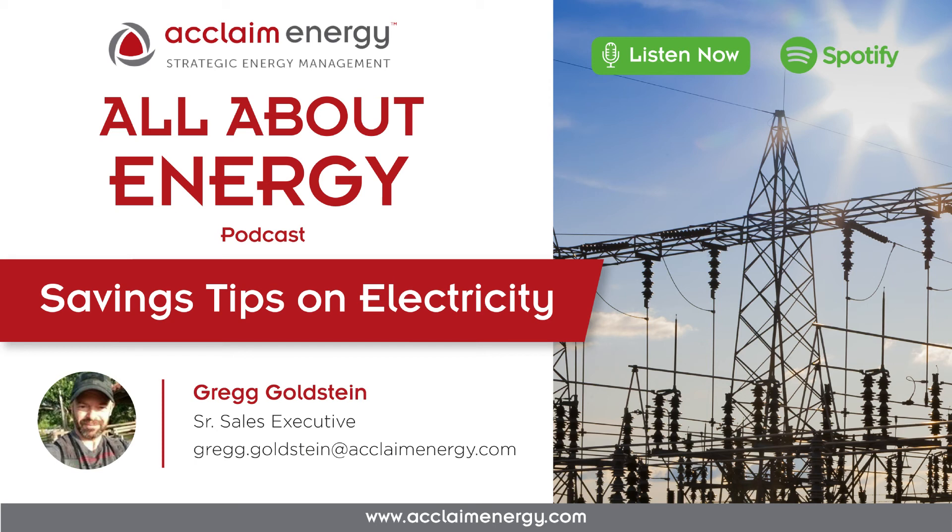These topics are samples of what doing some homework can save your organization a significant amount of money. Thank you for listening to the All About Energy podcast. If you enjoyed it, please feel free to share it with your colleagues. Acclaim Energy specializes in assisting organizations optimize their energy portfolio, mitigate risks, and capture the best prices. For more information, contact us at 713-524-0250 or visit our website at acclaimenergy.com.